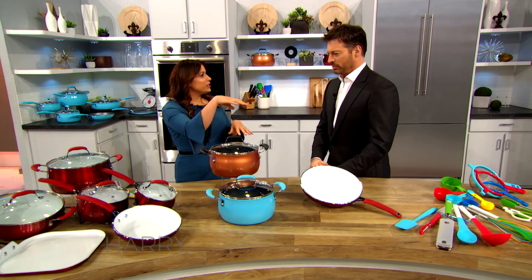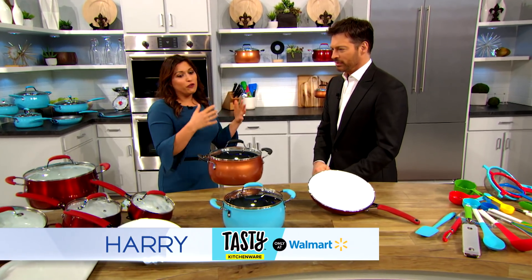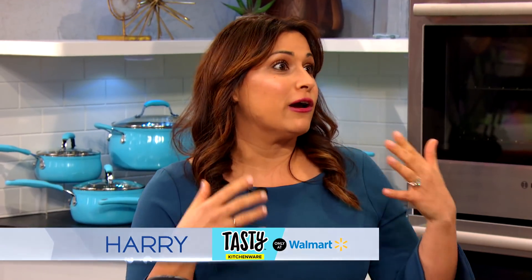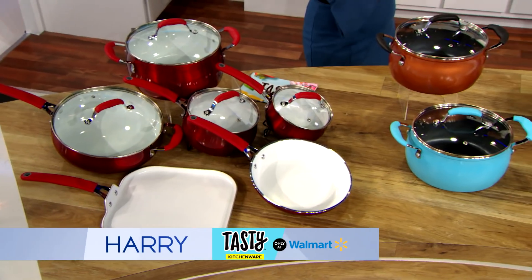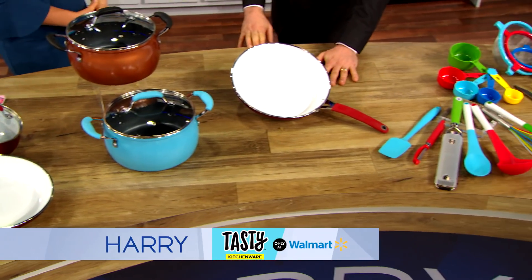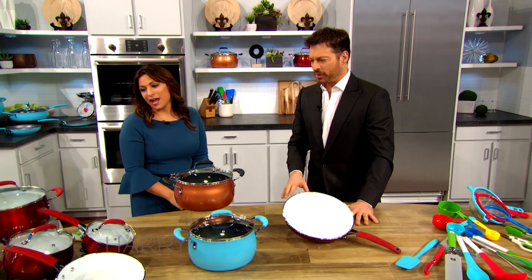You know Tasty, right? The company behind all of the recipe videos on social media? Well, Walmart has some exciting news for their customers because Tasty has launched their first full line of cookware, bakeware, and kitchen gadgets, all available at Walmart and walmart.com exclusively. That is very cool. Let's get started — tell us about the products that you brought with you today.